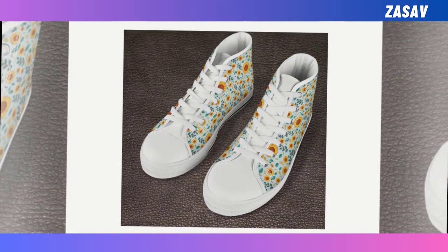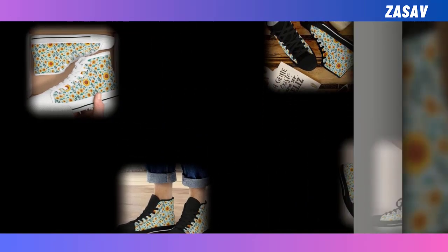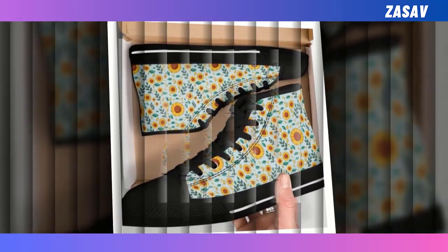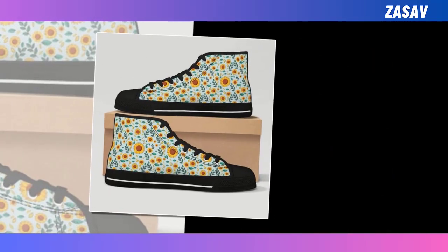High tops have stayed popular because they're so versatile. You can wear them with jeans, chinos, khakis, or even shorts. Literally anything you can conjure up right now can look great with a pair of high top shoes. Cool and relaxed without being pretentious. Get them now while they are still available for sale.